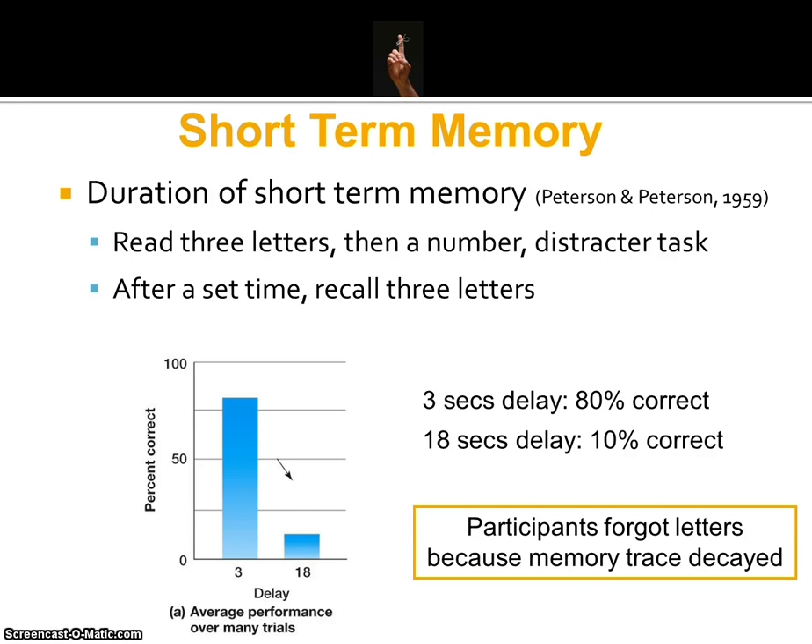Let's talk about the duration of short-term memory. Research has shown that information can stay in short-term memory anywhere up to about 30 seconds.